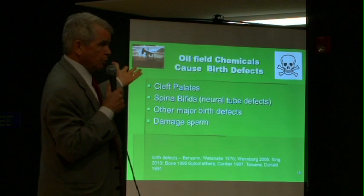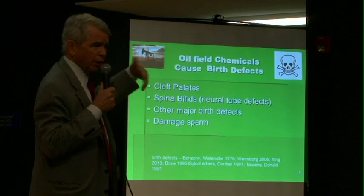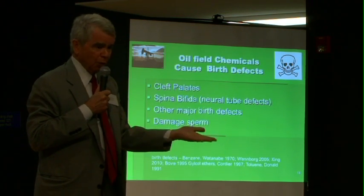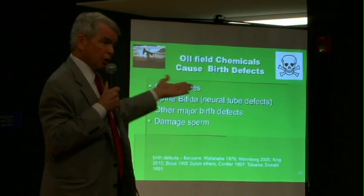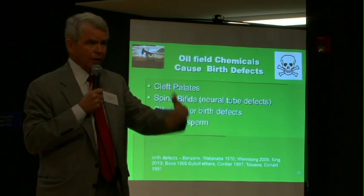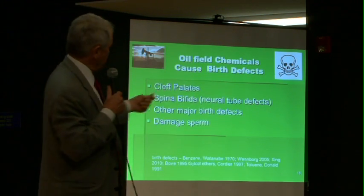Birth defects have been linked to oil chemicals — there are a number of papers on this. The most susceptible people living in an oil-field community are the unborn children in utero. They are subject to not only birth defects, but also childhood leukemia, which has been documented in Los Angeles County next to the oil refineries in Wilmington.